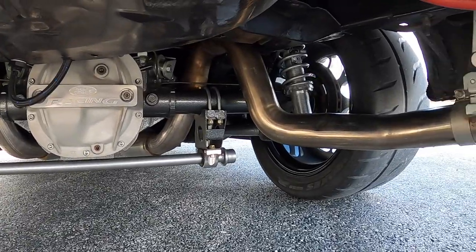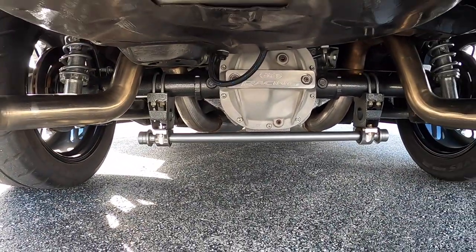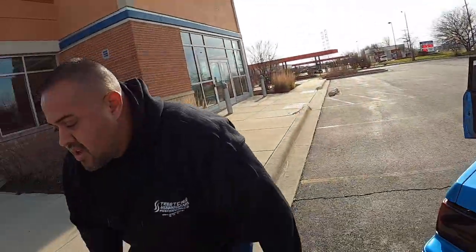What rear end gear do you have in this car? 3.55 gear with a spool. A spool is pretty much like a locking diff — there's no posi, so both wheels spin at the same time. Not the greatest around turns, but it's not a track car. It's been in the car for a good eight years now, so I'm used to it.